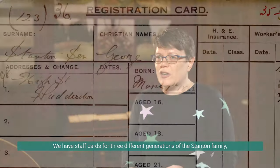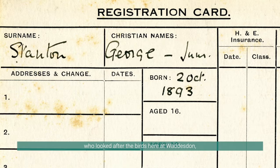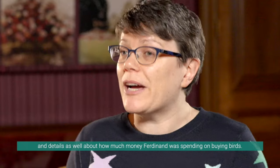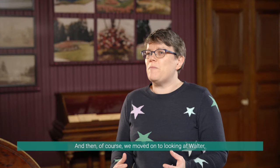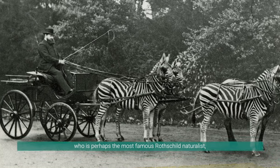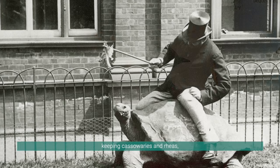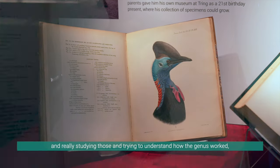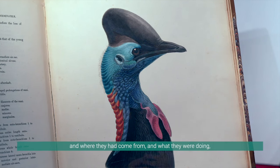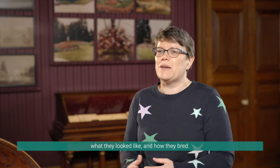We have staff cards for three different generations of the Stanton family who looked after the birds here at Waddesdon, and details about how much money Ferdinand was spending on buying birds. Then of course we moved on to looking at Walter, who is perhaps the most famous Rothschild naturalist, and the work he was doing at Tring Park keeping cassowaries and rheas, really studying those and trying to understand how the genus worked, where they had come from, what they looked like and how they bred.